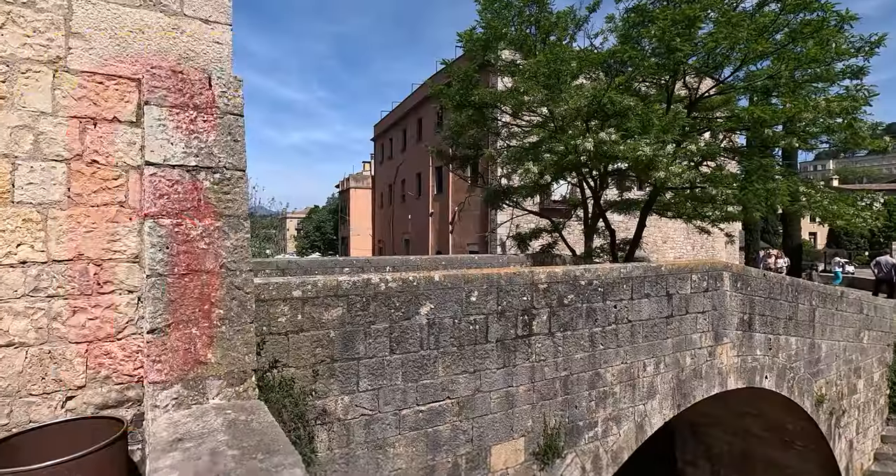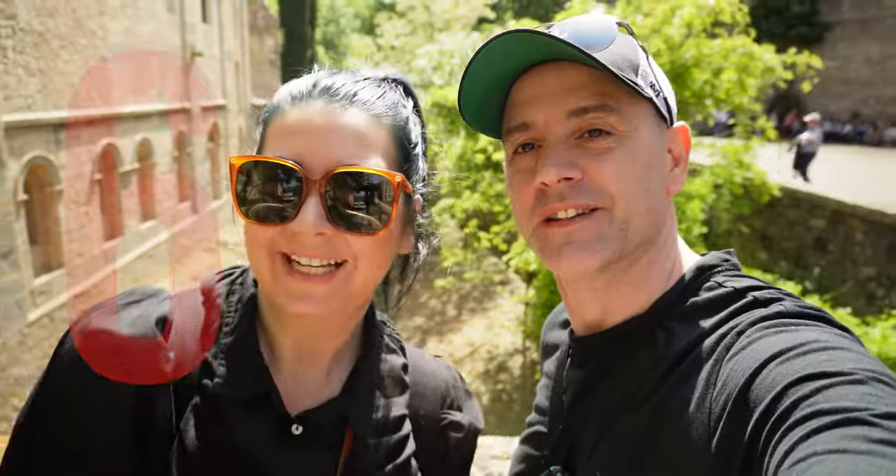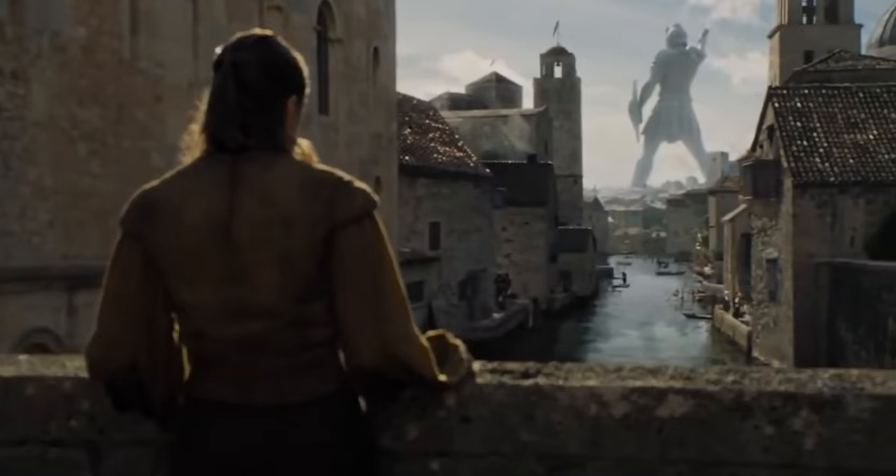Next stop, filming location number six. Location number six — series six, episode seven. This is where Arya jumps off the bridge, escaping the Waif after she's been stabbed. But don't expect the same view out to the Braavos statue, because this is what you get.